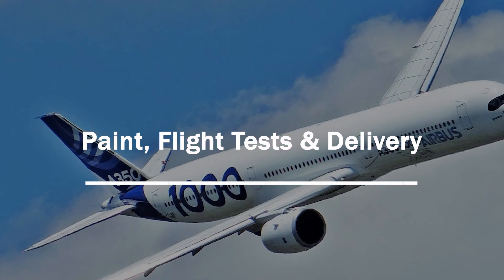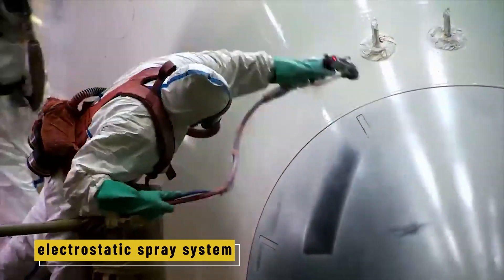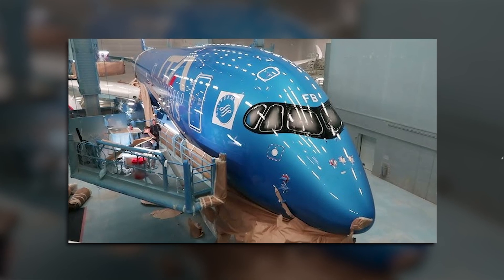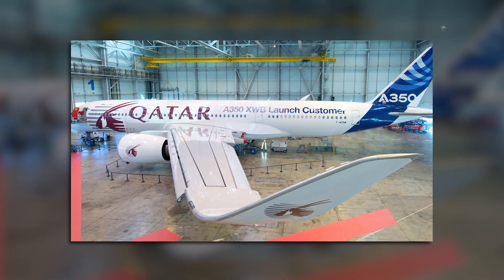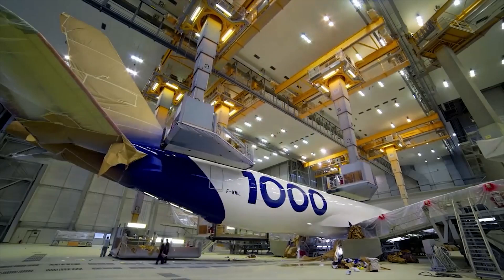Paint, flight tests, and delivery. Before the plane can fly off into the sky, it heads to the paint shop — and this isn't just for looks. The aircraft receives five separate coats of paint, each carefully applied using an electrostatic spray system that spreads paint evenly and keeps the layers thin. Because even paint adds weight, and every kilogram affects fuel burn. The paint is low in harmful chemicals, safer for both workers and the environment, and designed to stand up to extreme conditions — high-speed air, UV light, and freezing temperatures. Once painted, the aircraft is rolled out looking ready for takeoff.